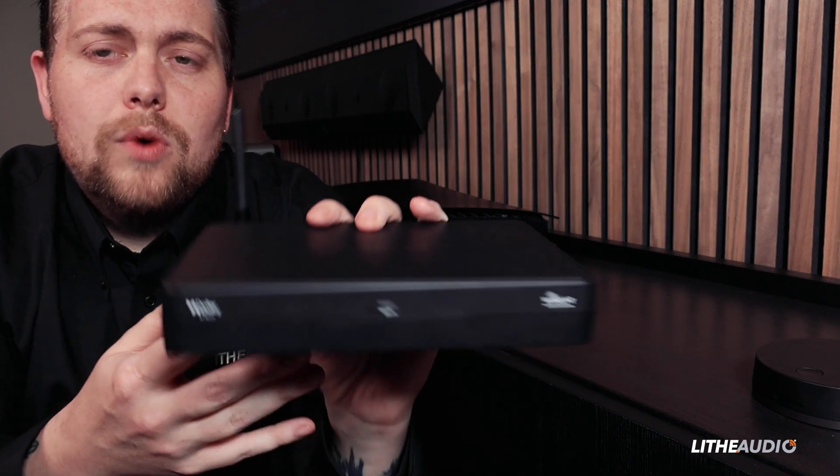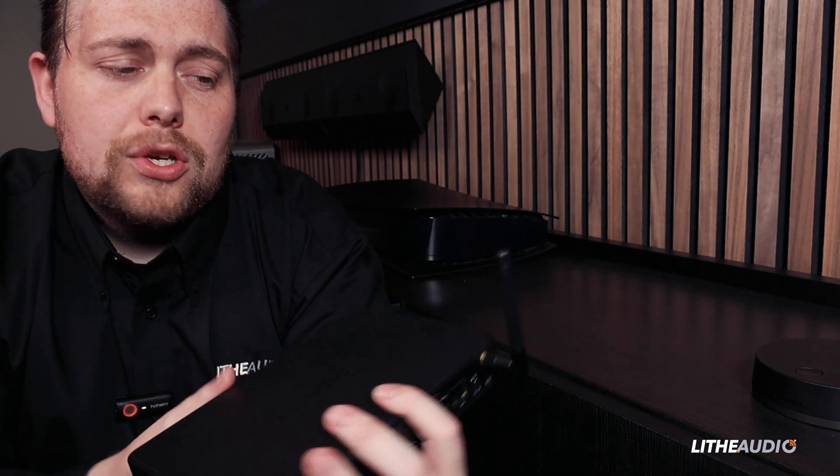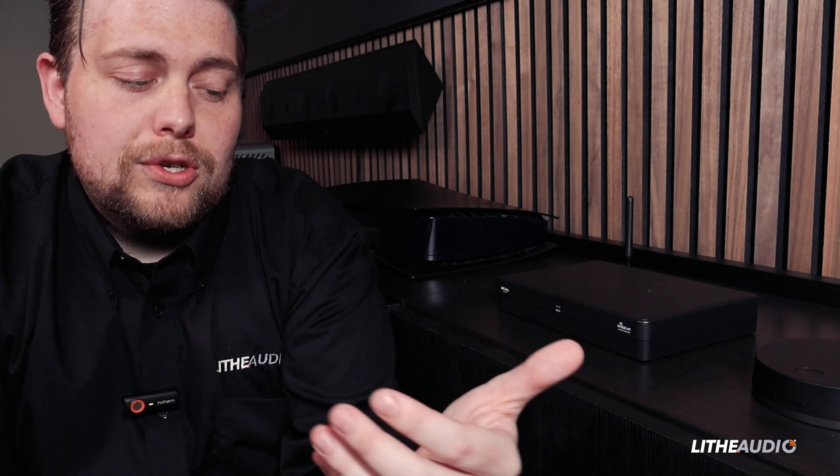The hub also has AirPlay 2, Chromecast, and even Tidal Connect. When you go on your phone — whether it's AirPlay, Chromecast, or Tidal — you look into your app and this hub will pop up. Once you connect, every single speaker you've added to the system will output together and the whole system will work at the same time.